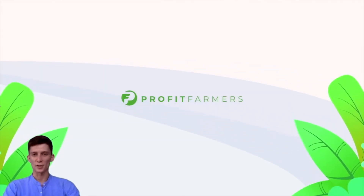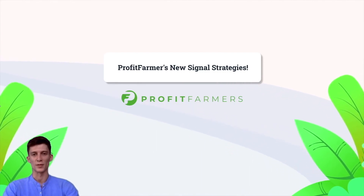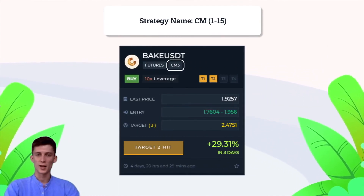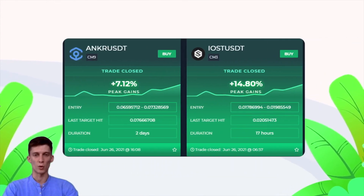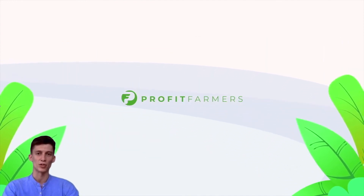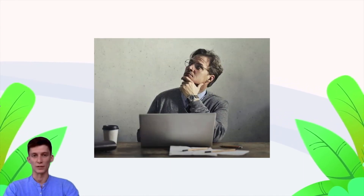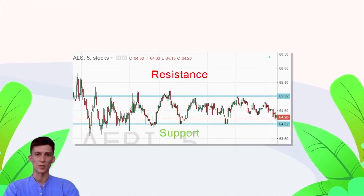With the news out of the way, let's talk about the new family of signal strategies released on the Profit Farmers dashboard. The name is CM — CM1 through CM15. These strategies aim to play leverage longs and shorts for quick 2 to 5% moves, and with leverage that can mean 20 to 50 to 100% moves depending on how much leverage you're trading with. This strategy is designed for traders who are already using leverage — more active traders who are into looking at charts. These strategies are designed to trigger during choppy and sideways markets.